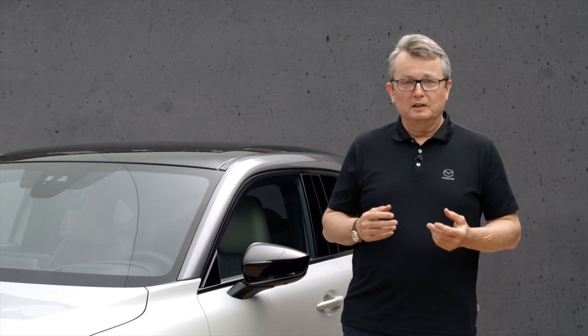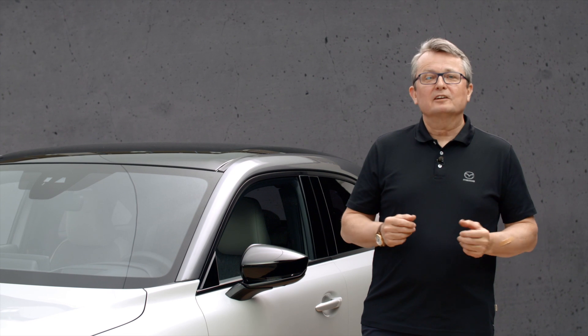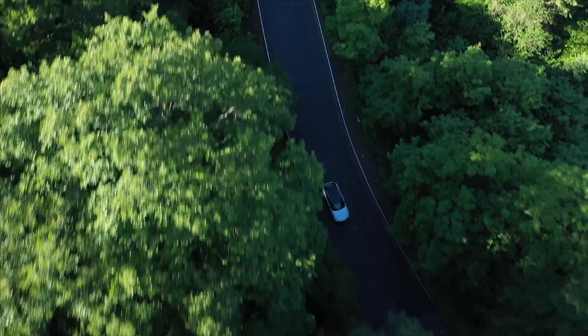With this 35.5 kWh battery, we are sure many customers can enjoy their daily mobility with 200 km range on a single charge. Thank you very much.